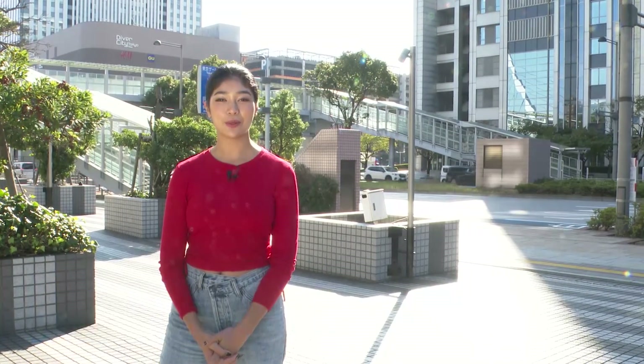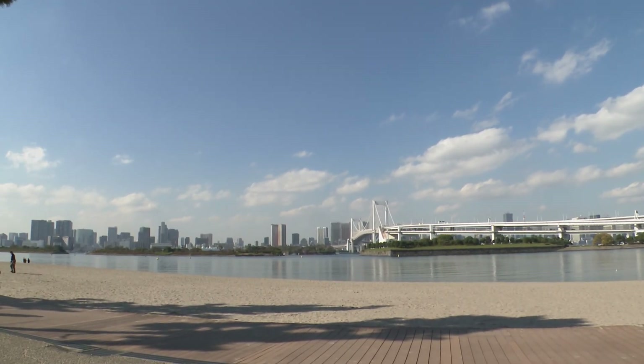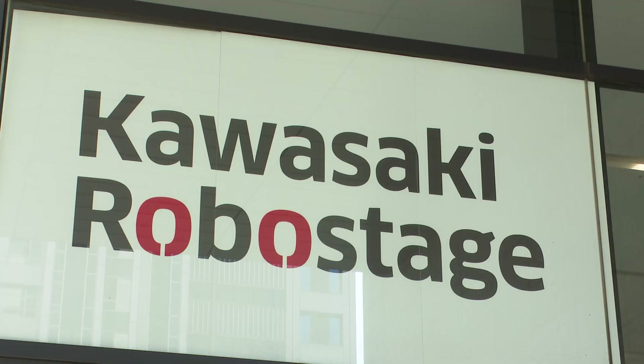Hi, I'm Priyanka Yoshikawa. This time we're bringing you the show from Odaiba, a major tourist spot of Tokyo. There are many photogenic areas such as Rainbow Bridge and Kaihen Park, and it draws visitors year-round. Today I'll be checking out a place called Kawasaki RoboStage.